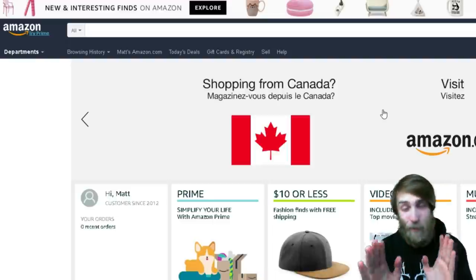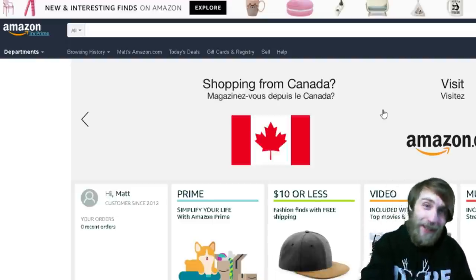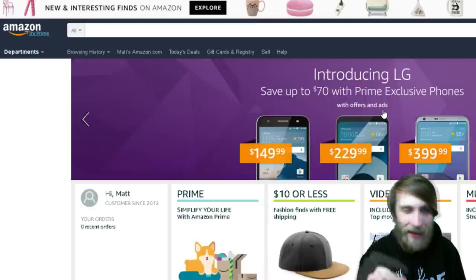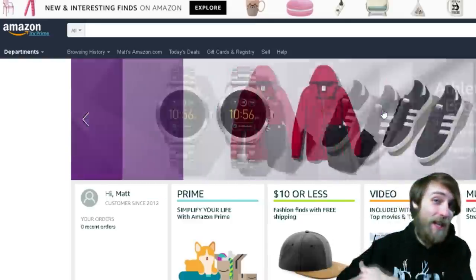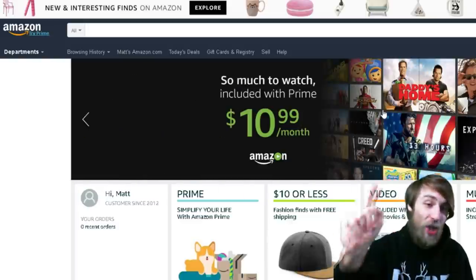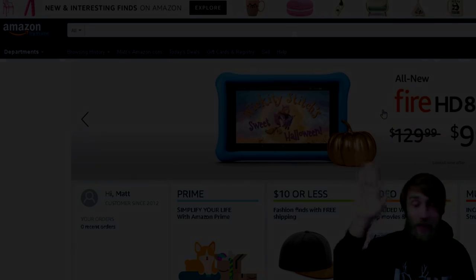Oh my god. Thank you for watching. I hope you enjoyed this trip down horror lane, as I'd like to call it. If you've got an idea for a themed Amazon video, or you've got something you don't think I can find, leave it in the comments below. If you want to check out any of the things I've shown you in more detail, I put all the links in the description, as well as some extra offers. Check them out — they're worth your time. I'll see you guys later.